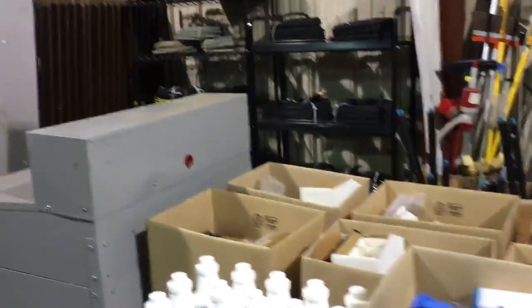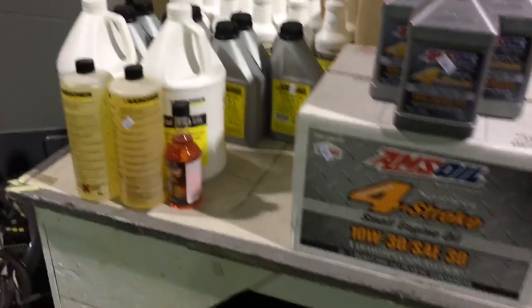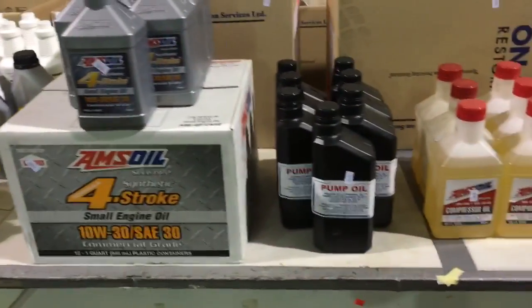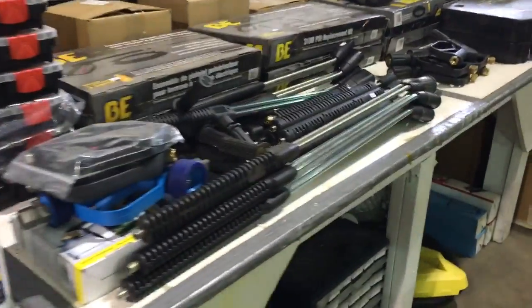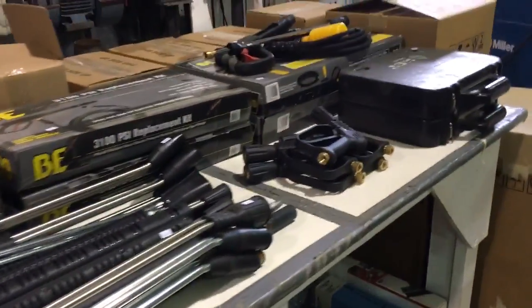Your pedestal grinders, carts with stock as well, lots of pressure washer supplies — hoses, wands, oils. As you can see we've got a ton of it, all to be auctioned off to the highest bidder. This Saturday July 9th, Able Auctions in Langley — preview the day before from noon till 6.